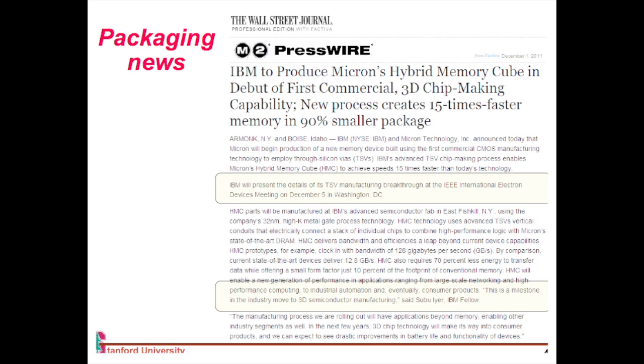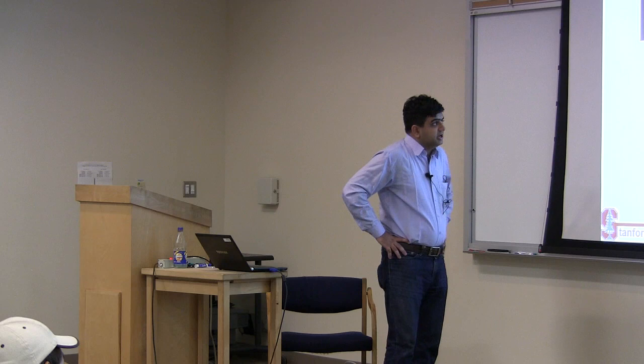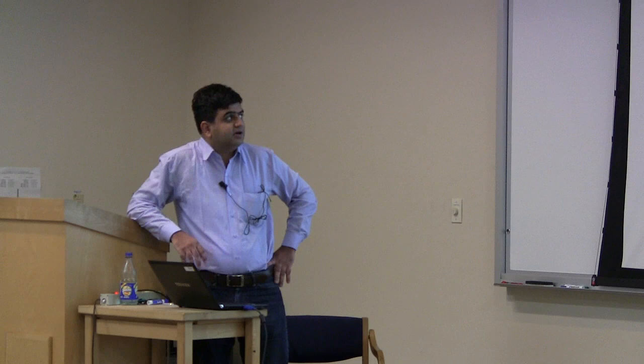There's some even more recent news. Last week there was an event announcing the iPad mini, but they also refreshed the rest of their product lineup. We'll talk about the iPad mini display specifically next week when we discuss displays. Every time Apple refreshes their iMac, they show the evolution of the Mac — it's an artistic play on the picture showing the evolution of man from ape to the present. A lot of that has to do with packaging, as we'll see over this week.